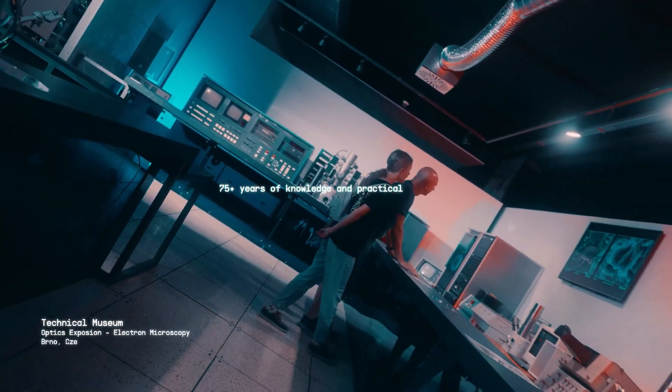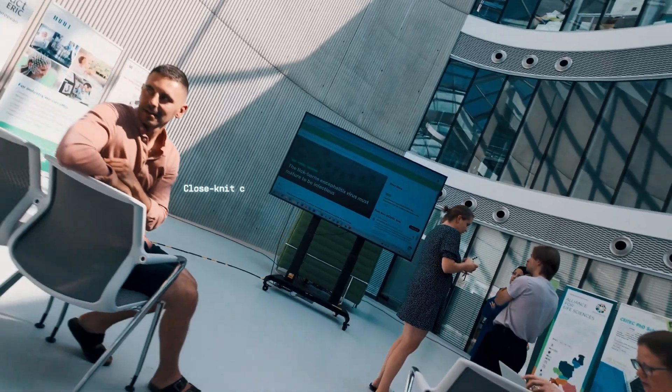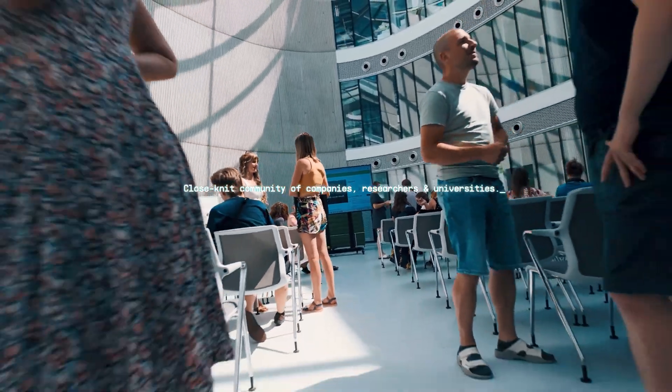Our success is built on more than 75 years of accumulated knowledge and practical experience, shared among our close-knit community of companies, researchers, and universities.